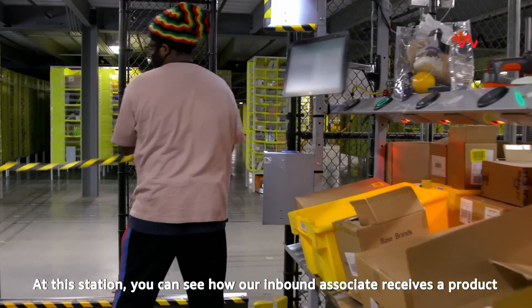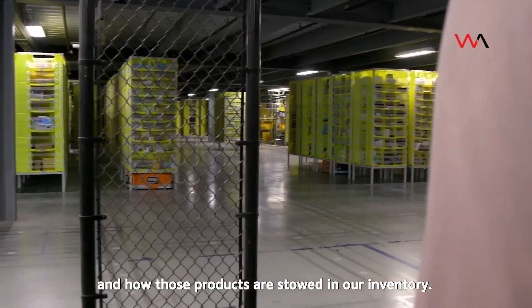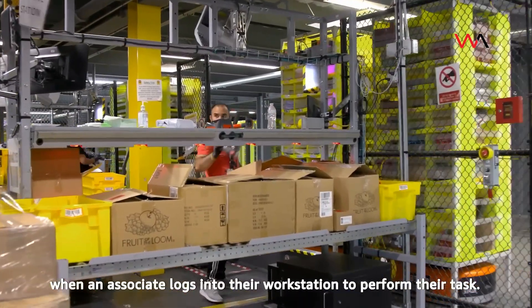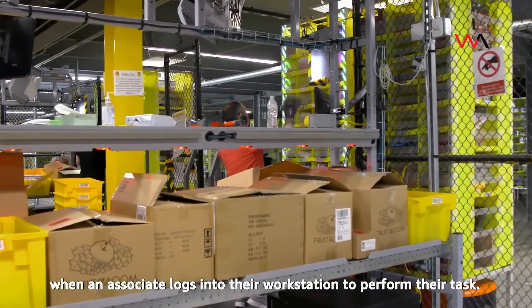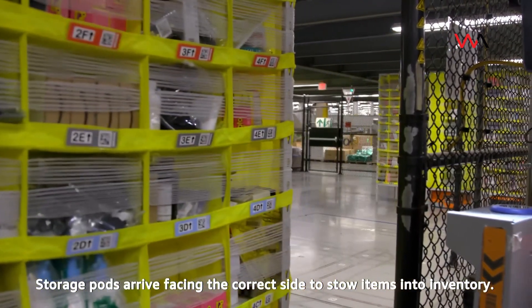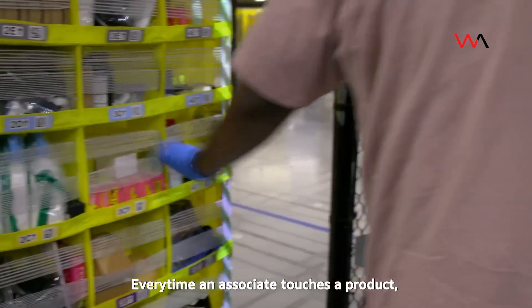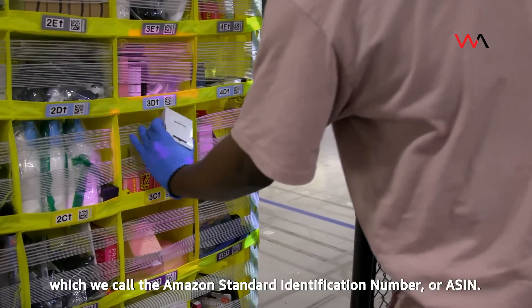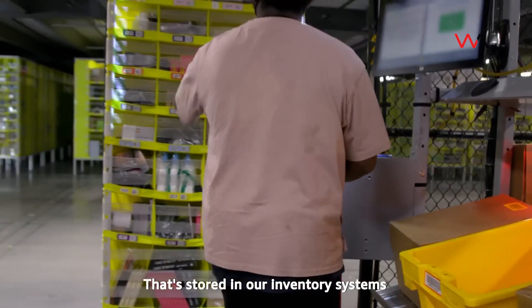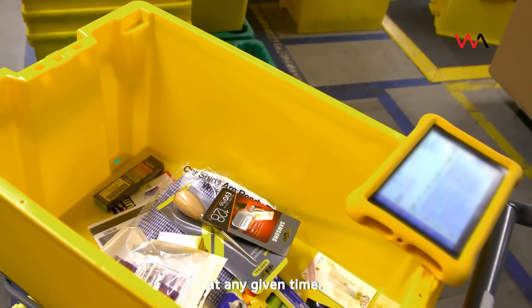At this station you can see how our inbound associate receives a product and how those products are stowed in our inventory. Amazon robotic drive units are activated when an associate logs into their workstation. Storage pods arrive facing the correct side to stow items. Every time an associate touches a product they scan a unique barcode — the Amazon Standard Identification Number, or ASIN — which is stored in our inventory system so we know the quantity and location of that item at any given time.